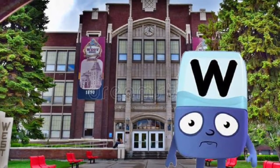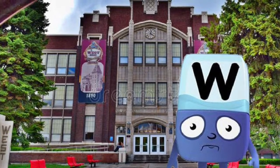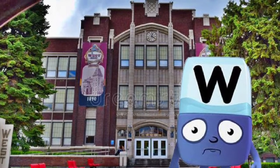Hey y'all, my name's Will West, and today I'm going to be guiding you through a virtual tour of West High School, Utah. West High School, founded in 1890, has grown to be one of the greatest schools in the Salt Lake District. And I'm going to show you why today, so let's get right to the tour.